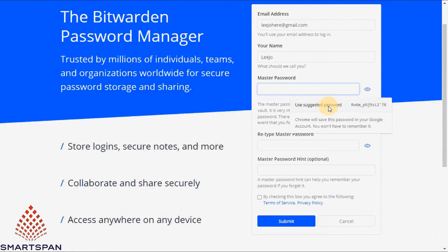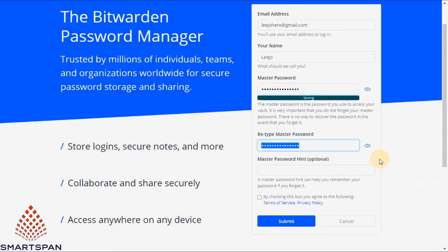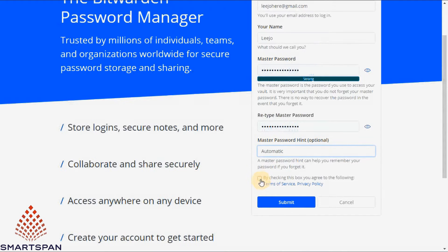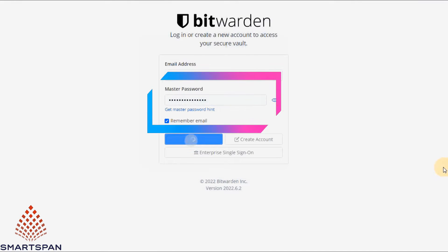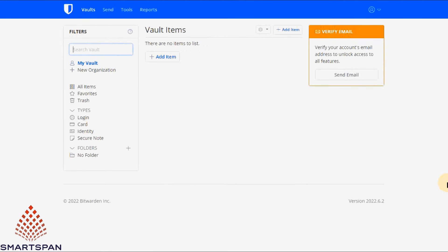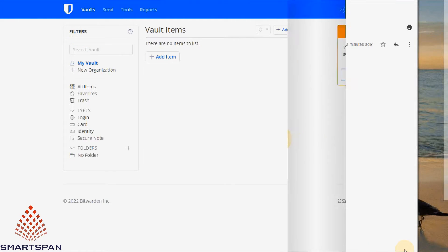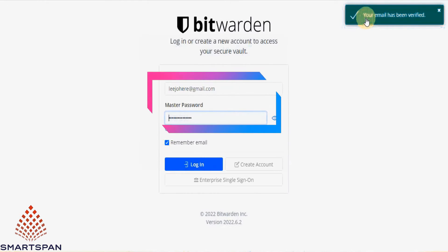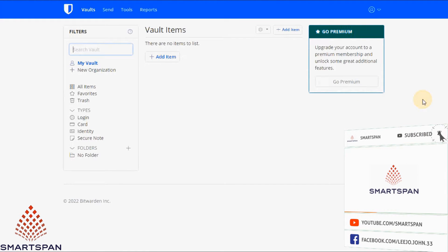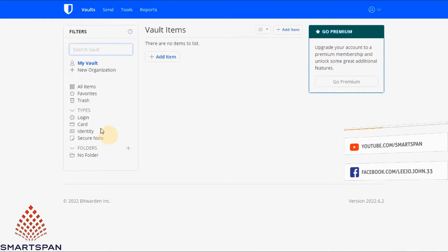Let us create an account with Bitwarden. While it's getting created, we will discuss its security features. Bitwarden keeps user data secure with 256-bit encryption — the same encryption used by banks and governments around the world — so you can feel secure storing your information on Bitwarden's cloud servers. Bitwarden is also a zero-knowledge password manager, meaning you're the only one who knows your master password and the only one who can unlock your Bitwarden vault.